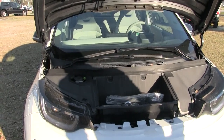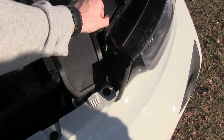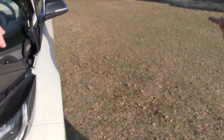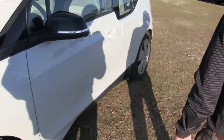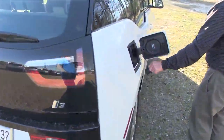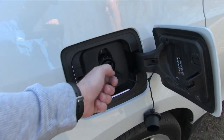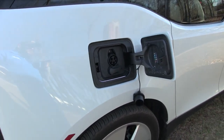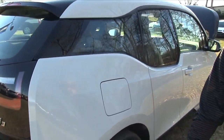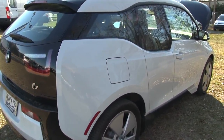At a charging station you can charge it from dead to full in about three hours. At the house on a normal 110-volt outlet it takes about eight hours. Best I can tell it uses an extra $10 to $12 worth of electricity. When you get home and want to charge it, you just plug it into a normal 110-volt wall outlet. There are a bunch of charging stations in Charleston — some at Tanger Outlet, several downtown, probably about a dozen around town.